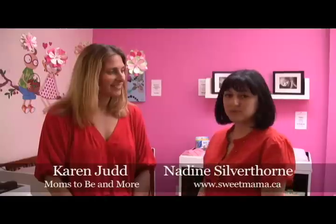Hi, we're here at Moms to be a More in Toronto with Karen Judd, the owner of Moms to be a More. It's a great baby store and they have a lot of potty products, so I thought, why not ask Karen what are some of the best potty products for us to consider?